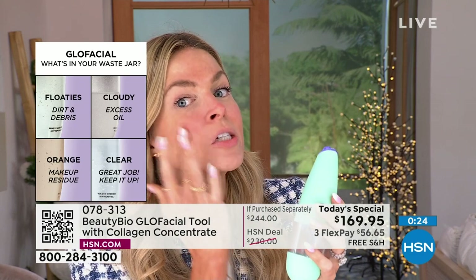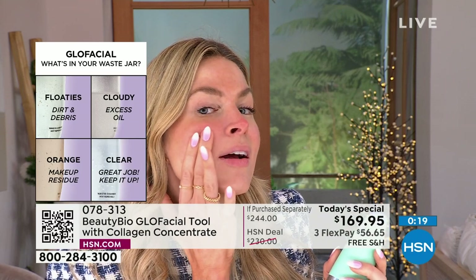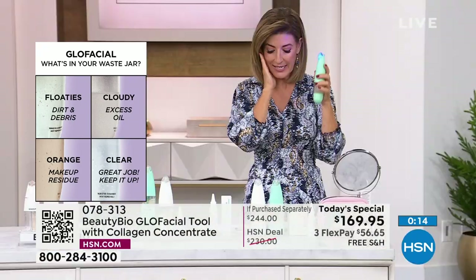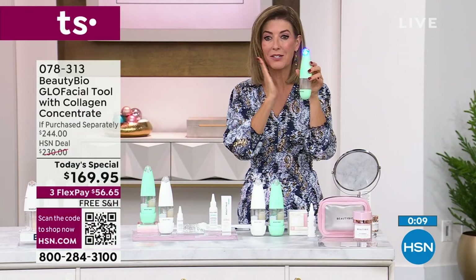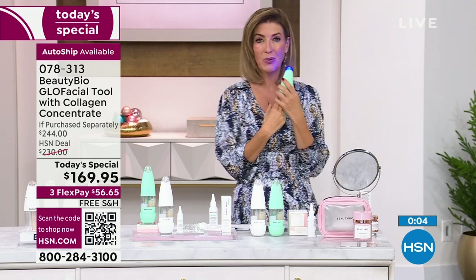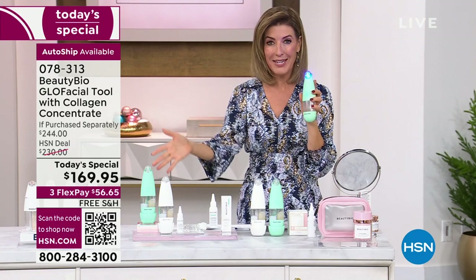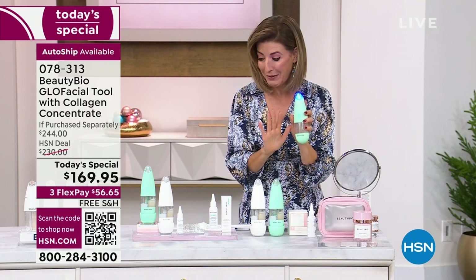We did this with the models right before we sent them down the runway and their skin was breathtaking — absolutely glowing. Treatment takes about four to four and a half minutes, then massage that extra skincare in — no skincare left behind. Look at the juiciness to the skin. Your skin just feels amazing. It's cleansing, it's exfoliating, it's hydrating, it's brightening, and you're infusing it with collagen and peptides, so it's also plumping your skin. We have never before had the opportunity to have a tool at home that does all those things you can do at a hydrofacial.